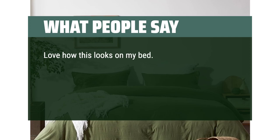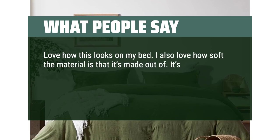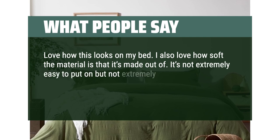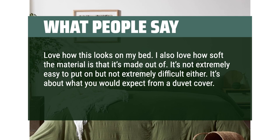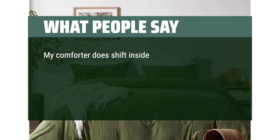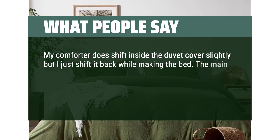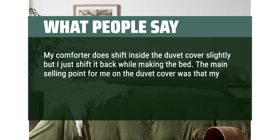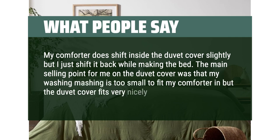I love how this looks on my bed and how soft the material is. It's not extremely easy to put on but not extremely difficult either — about what you'd expect from a duvet cover. I love the look of the large buttons. My comforter does shift inside slightly but I just shift it back while making the bed. The main selling point for me was that my washing machine is too small for my comforter, but the duvet cover fits very nicely.